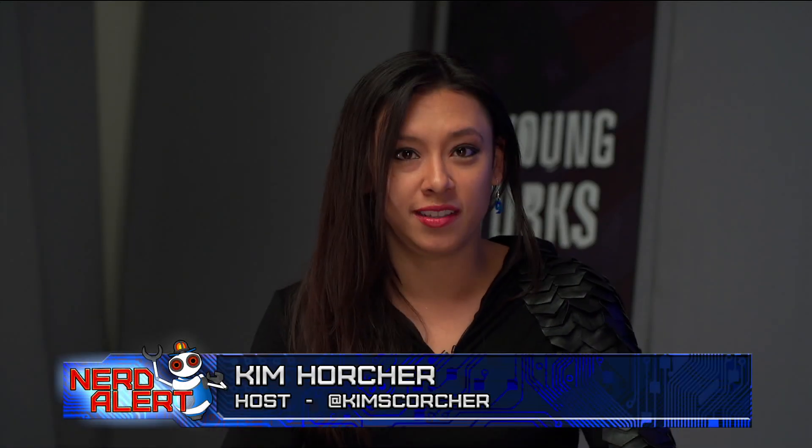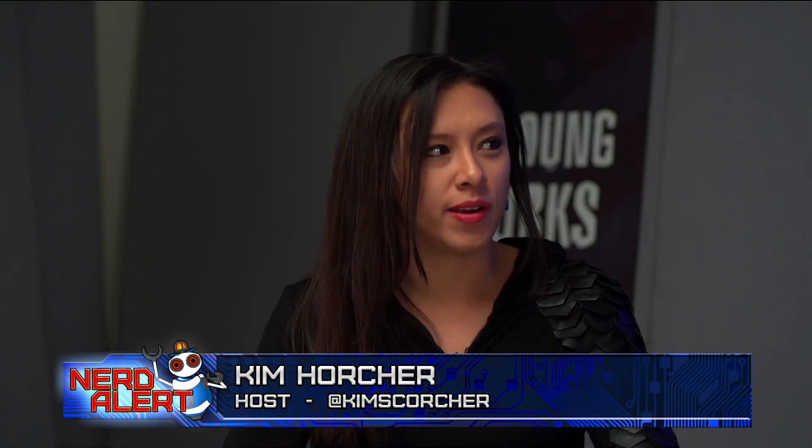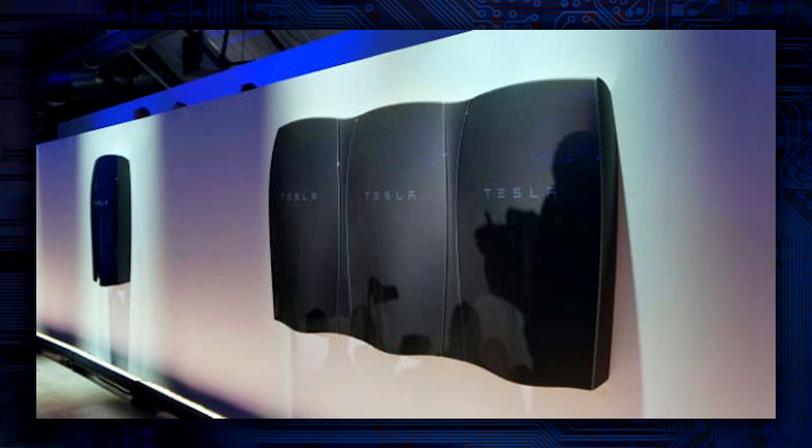Tesla has a new energy solution for the home — this time instead of the road — and they think it's going to really improve and change the way that we consume electricity. Let's take a quick look. So, they are not paper towel dispensers. These are power packs. They are batteries for the home.